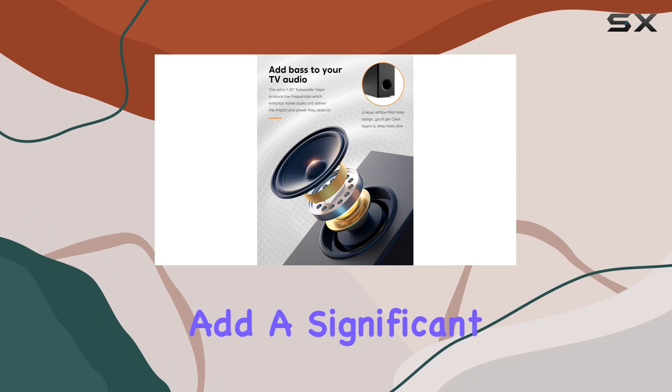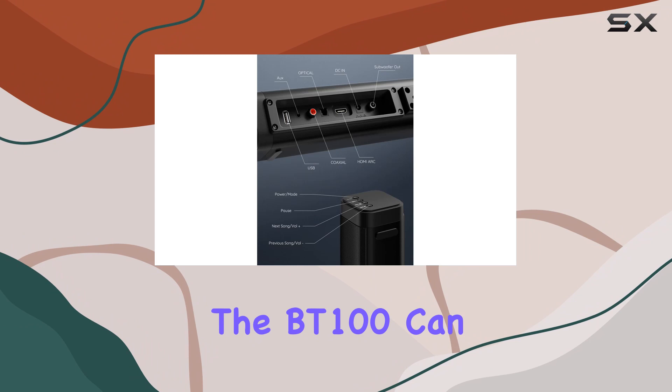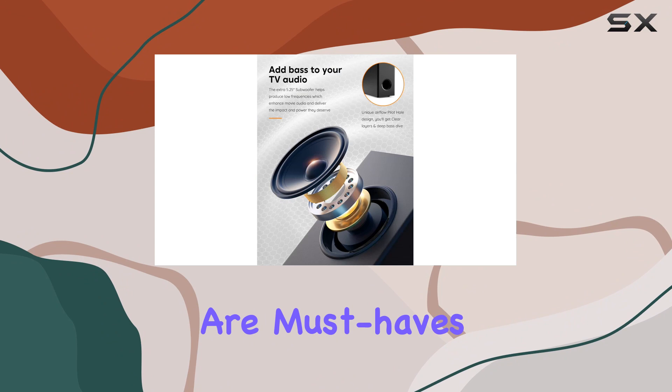The result? Cinema quality sound that adds a significant impact, whether you're watching movies, playing games, or simply enjoying some downtime with your favorite TV series. But here's the unique twist — it's not just a sound bar. The BT100 can be split in half to form two upright standing speakers, perfect for both your TV setup and your computer or desk. The flexibility here is pretty neat.